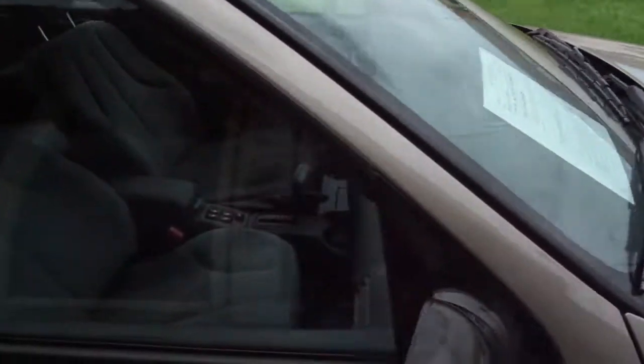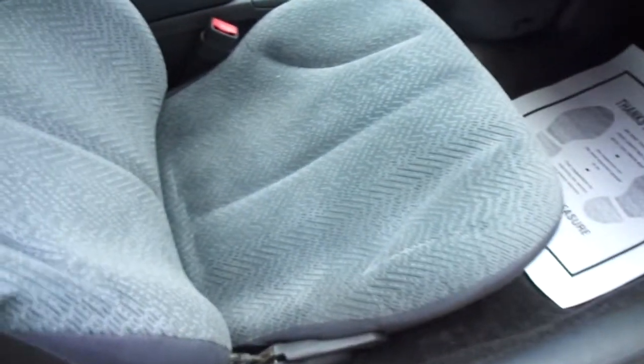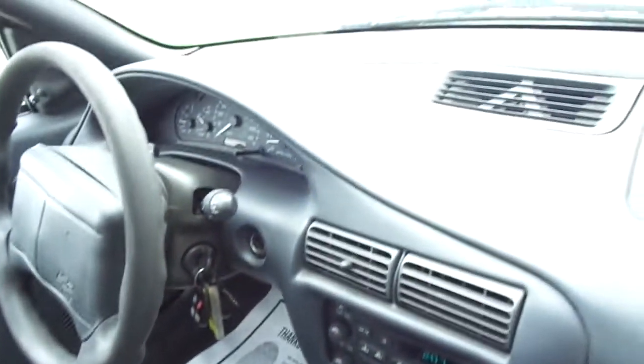A very nice interior with all the electric windows and locks, no burns, no tears. This one has the original AM FM CD stereo, all the dash is in good shape. It has the factory floor mats and all the headliner is intact.